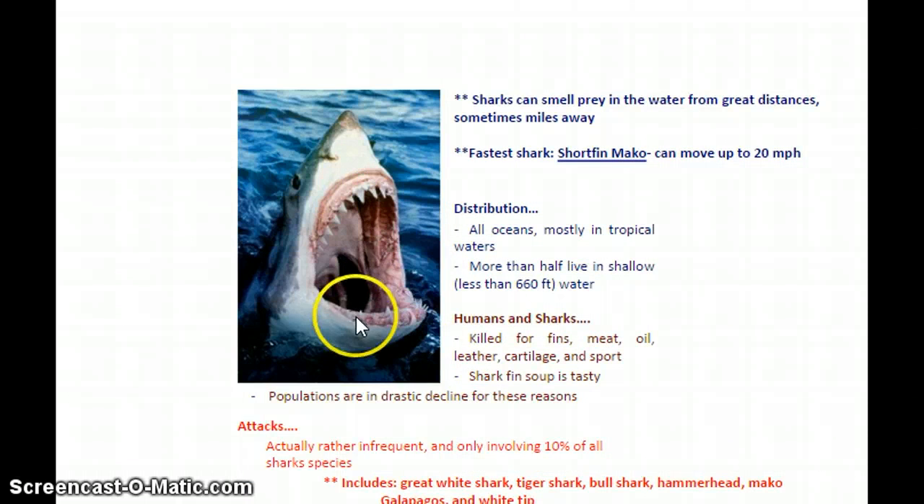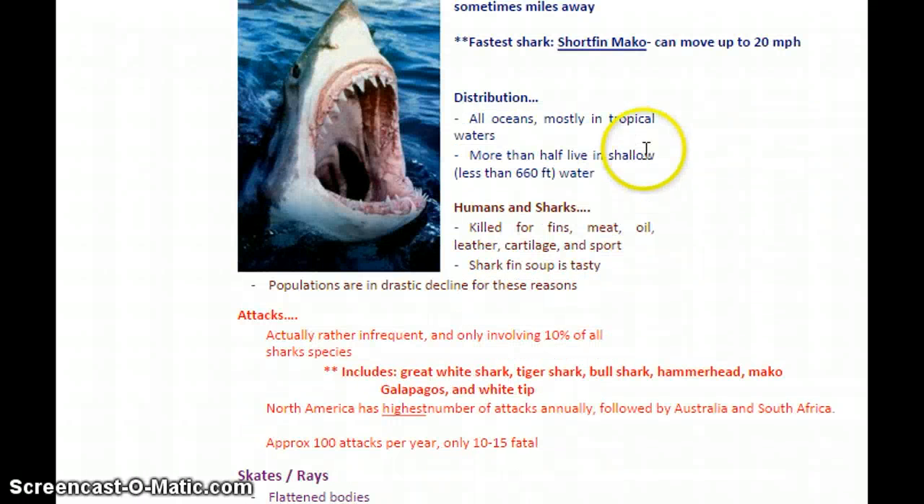Sharks have an amazing sense of smell — they can detect blood in the water and smell their prey sometimes from miles away, which is a big adaptive advantage. The fastest shark in the world is the short fin mako, which can move up to 20 miles an hour. Sharks are found across the world in all oceans, mostly in tropical waters, though some are found in cold waters. More than half live in very shallow water.